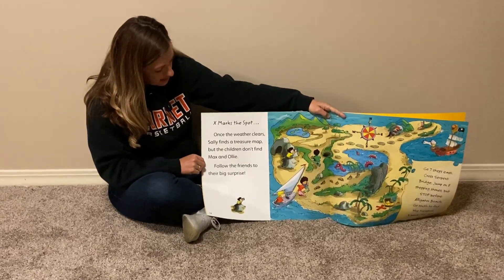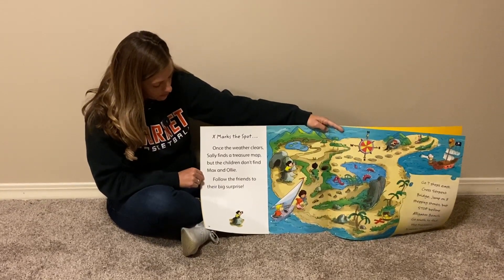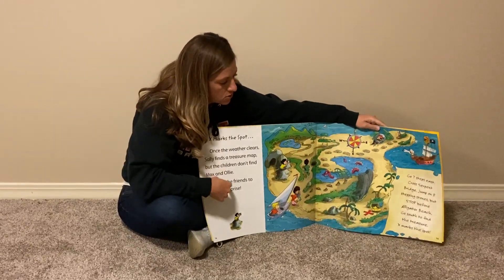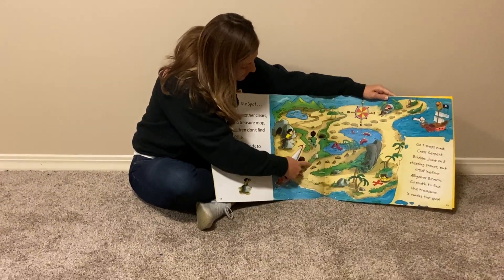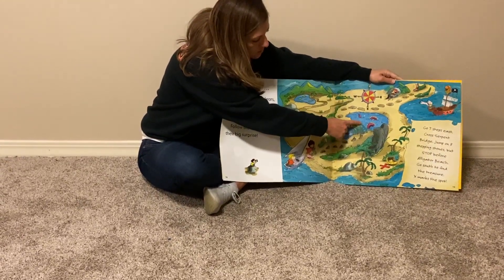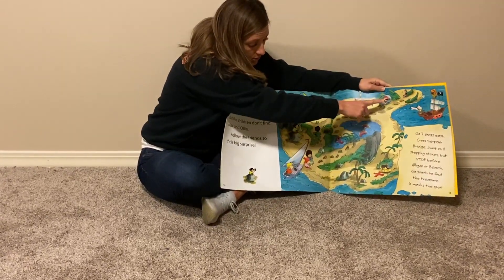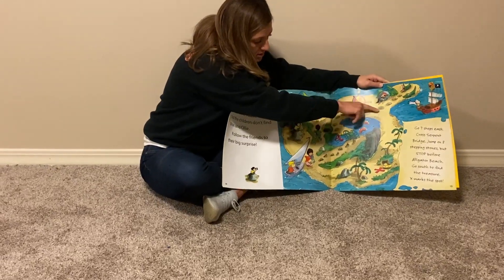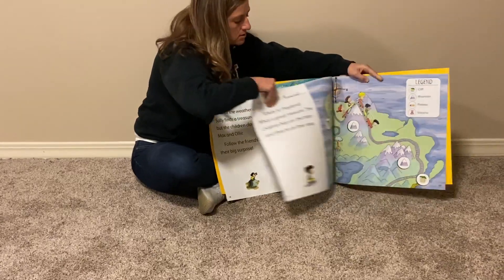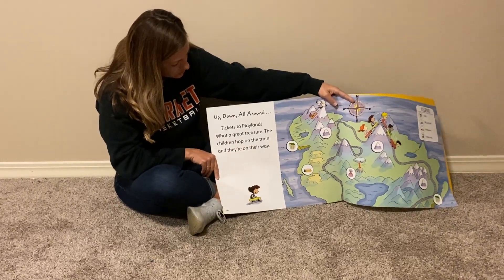X marks the spot. Once the weather clears, Sally finds a treasure map. But the children don't find Max and Ollie. Follow the friends to their big surprise. The directions for our treasure map say: go seven steps east, jump across the serpent bridge, jump on eight stones but stop before you get to Alligator Beach, go south to find the treasure. X marks the spot.